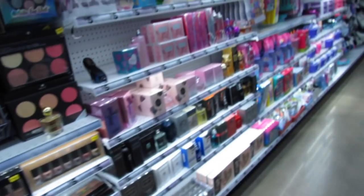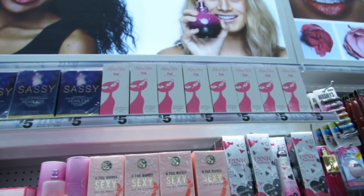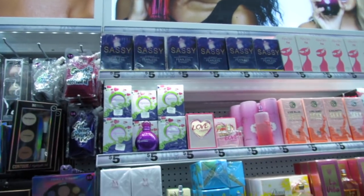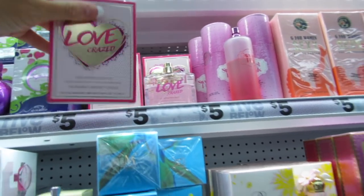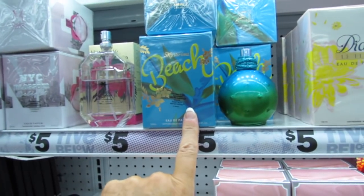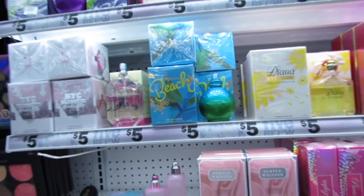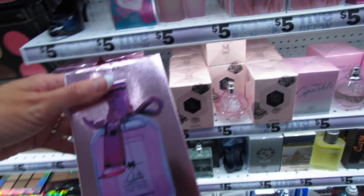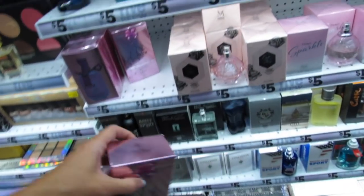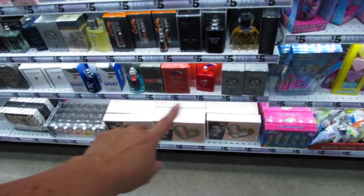Let's see if there are any new perfumes. 'Kitty Girl' is supposed to be like Katy Perry. 'Sassy' is supposed to be like Victoria's Secret for women. 'Love Crazed' is their impression of Victoria's Secret Crush. 'Beach' is supposed to be the dupe for Island Fantasy by Britney Spears. 'The Queen' is supposed to be a dupe for Victoria by Victoria's Secret. They seem pretty well stocked, and they have some men's fragrances down here as well.